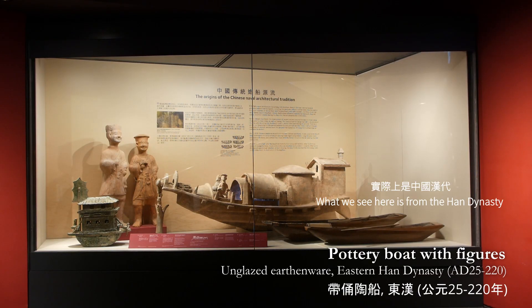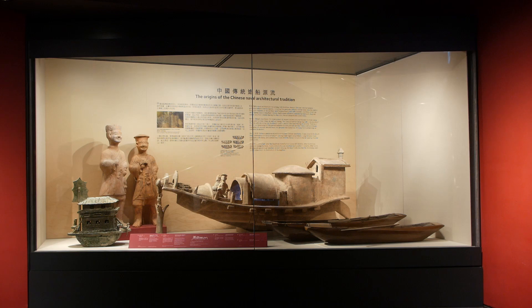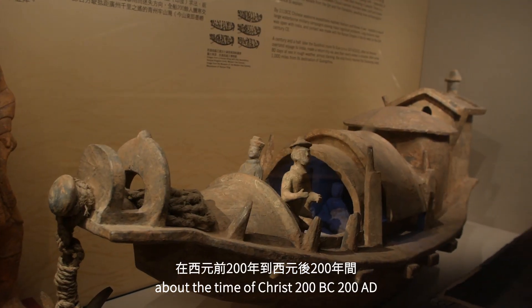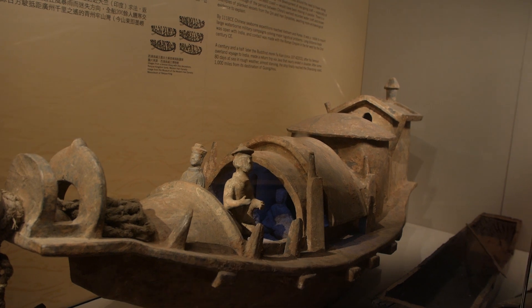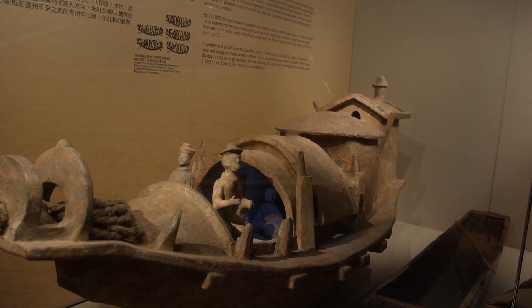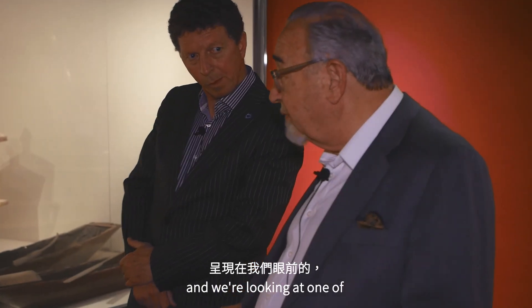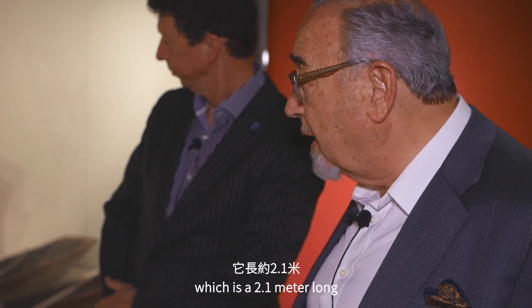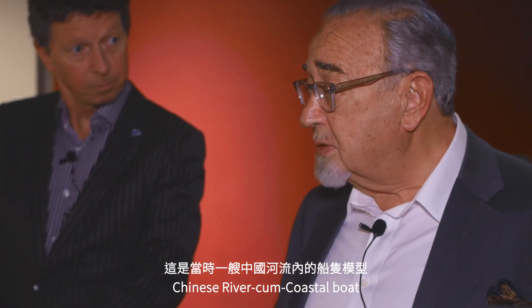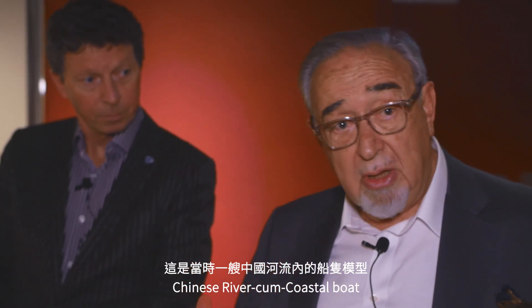What we see here are actually from the Han Dynasty, about the time of Christ, 200 BC to 200 AD. We're looking at one of our greatest treasures immediately here, which is a 2.1 meter long Chinese river-cum-coastal boat.